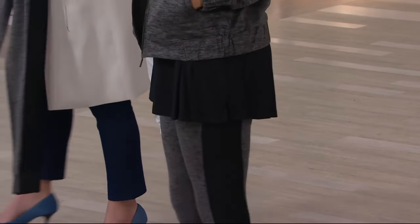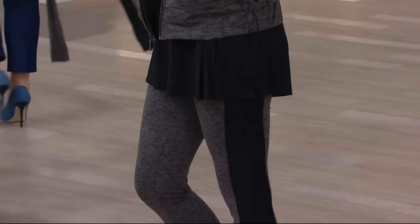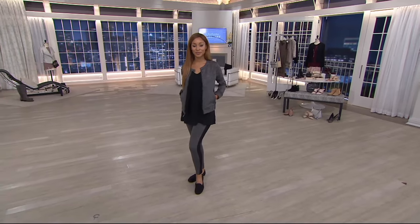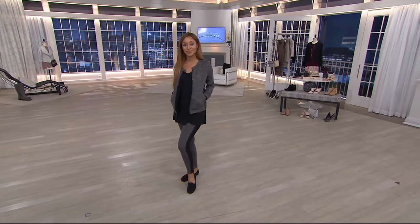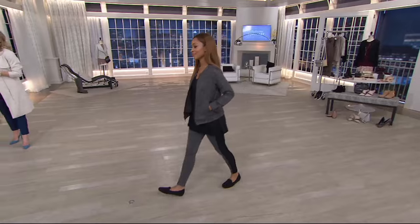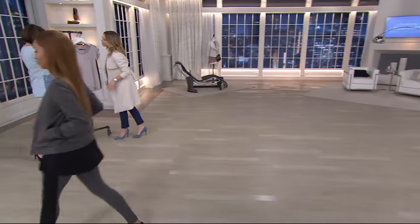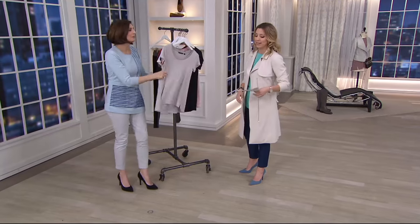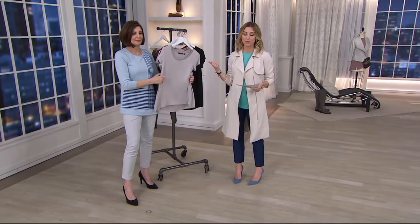Three easy payments of $16.33 for the brand new space dye mesh legging. Okay, so we want to go back to something very popular. $1,500 spoken for just a couple minutes ago — it is that Fabulous Essentials Scoop Neck t-shirt.